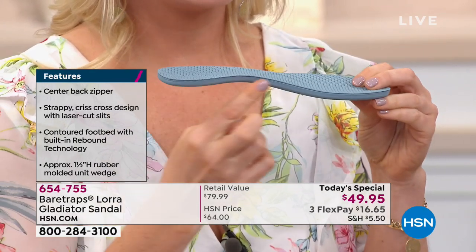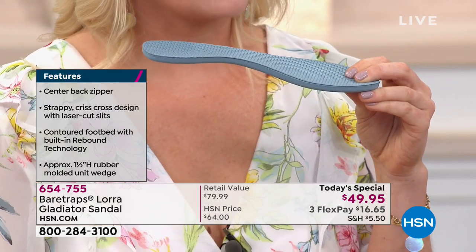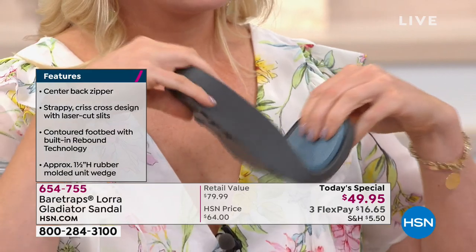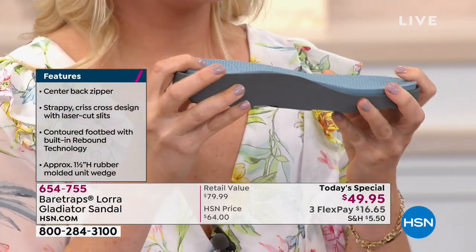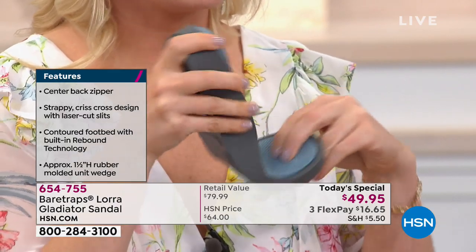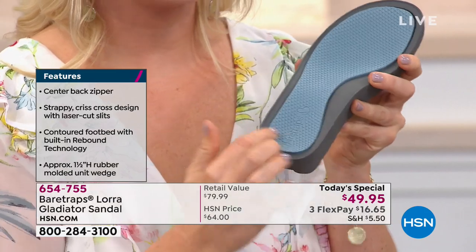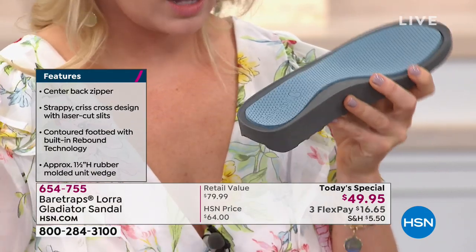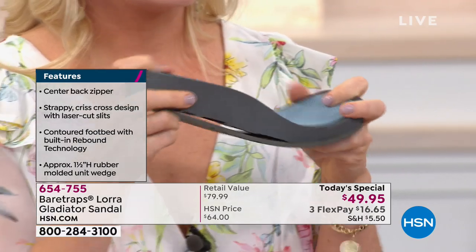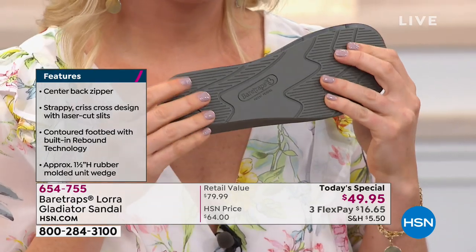I'm going to show you the components of the Rebound technology here. It's almost like a massaging effect built into this sandal. It has that built-in arch support so you have proper alignment as you're walking around all day. Then you have a really lightweight but flexible dual-density midsole — lighter in the forefoot for flexibility, a little heavier in the back for support, with room for the heel cup. And then that third layer is the outsole with traction support on the bottom.